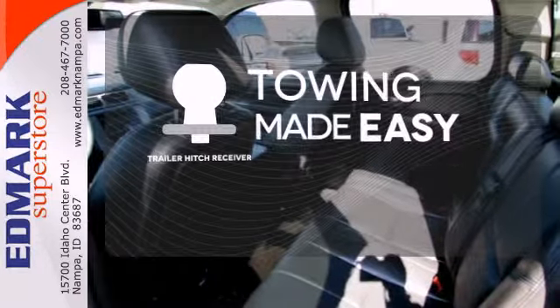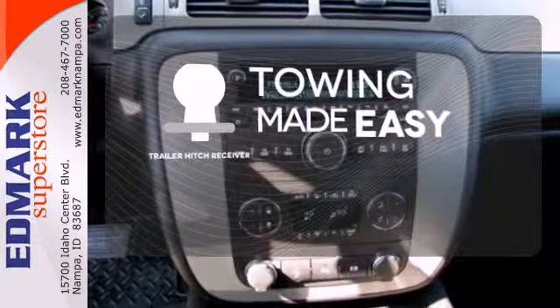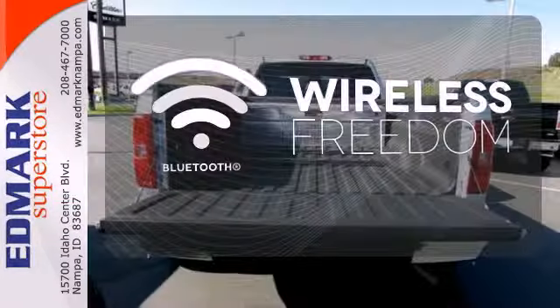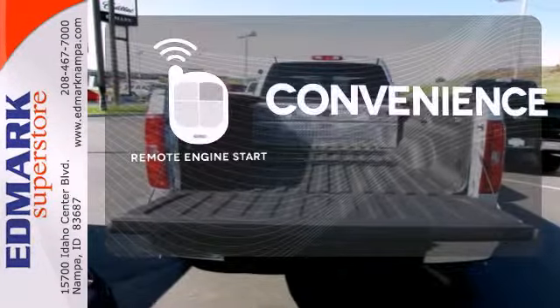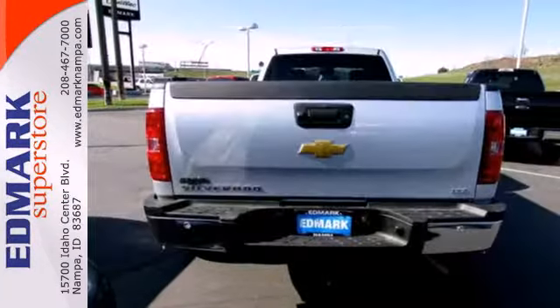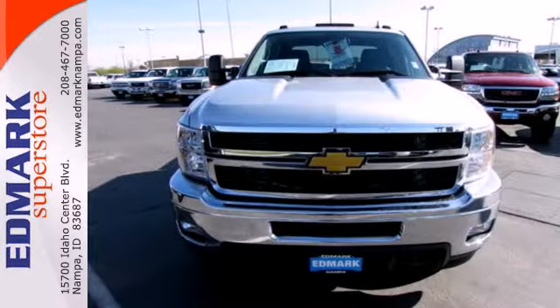The trailer hitch receiver is a must-have to tackle any project. You don't have to put your life on hold when you have Bluetooth. Enjoy the convenience of starting your vehicle from outside with Remote Engine Start — built to last and to make heavy-duty jobs a lot easier.